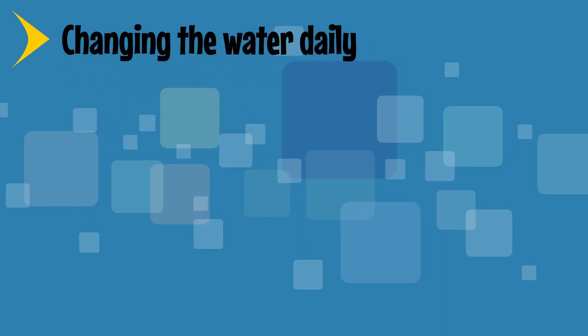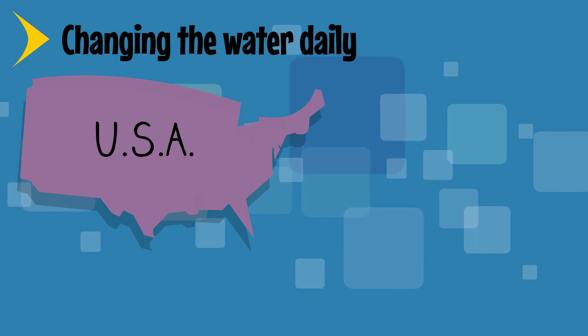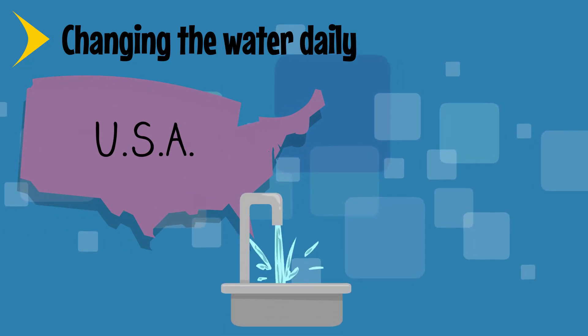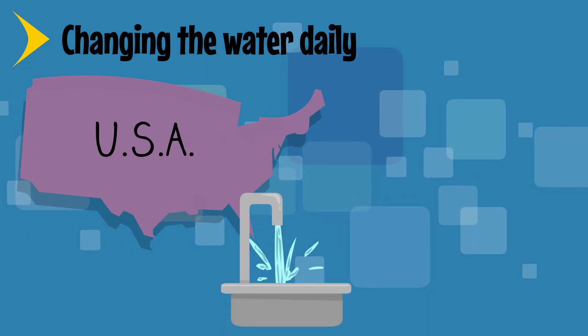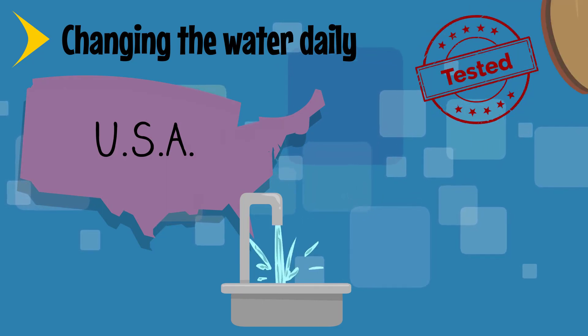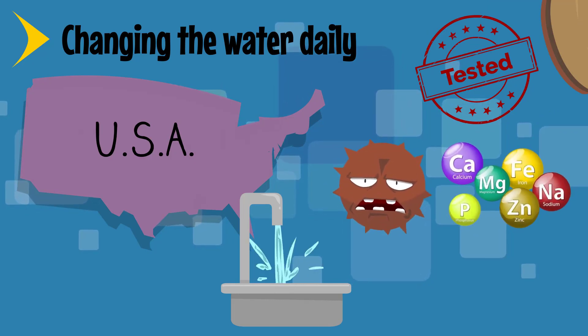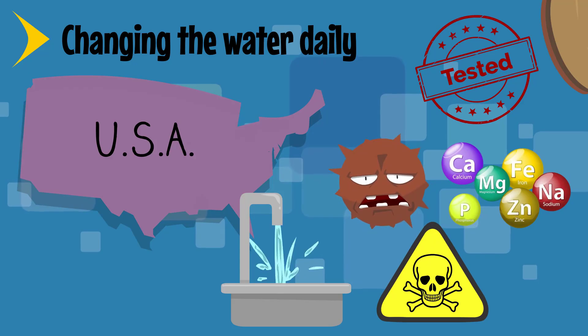Change the water daily. For most areas of the United States, tap water is safe and acceptable for birds to drink and bathe in. However, it is safest to have tap water tested by the health department or an independent lab to ensure there are no hazardous bacteria, mineral content, or dissolved toxins in the water where you live.